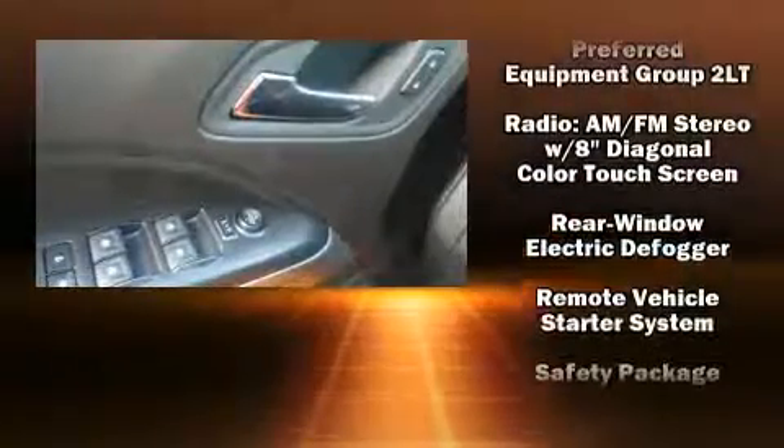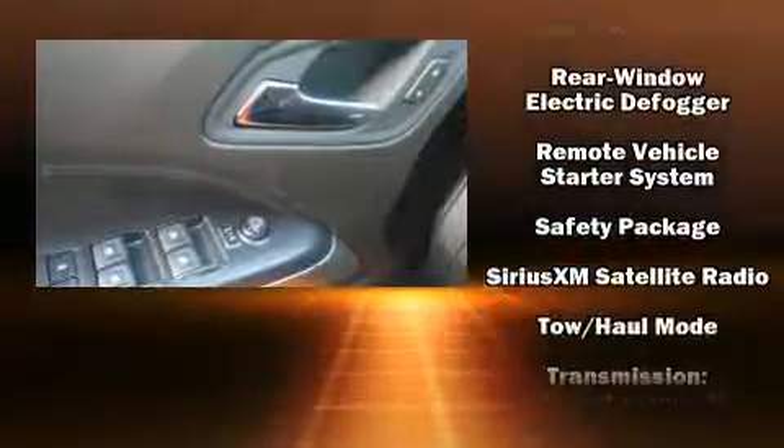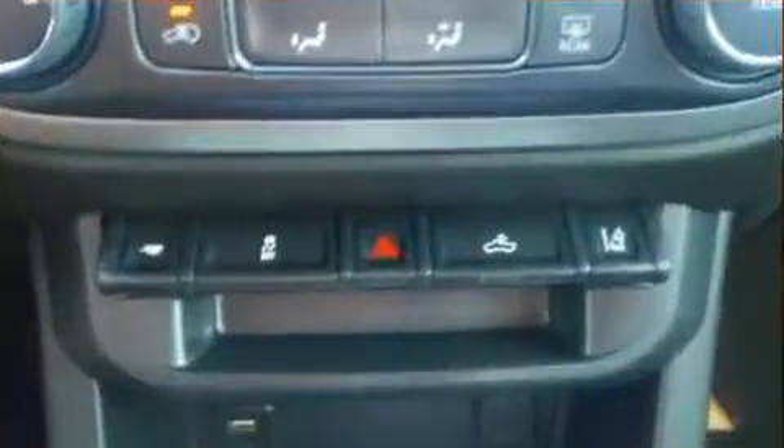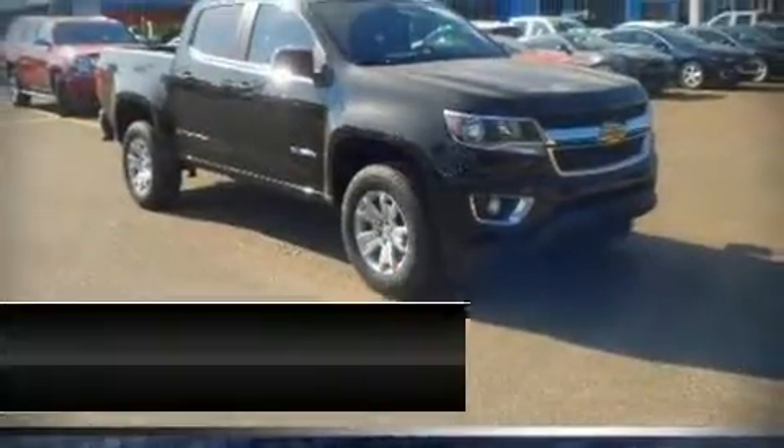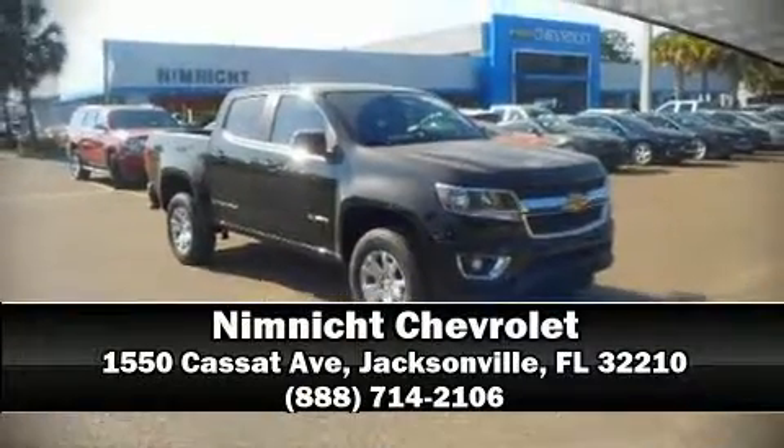ABS electronic stability control stands out as a technologically savvy innovation, keeping you better connected to the road. Our sales staff will help you find the vehicle that you've been searching for. Stop by our dealership or give us a call for more information.